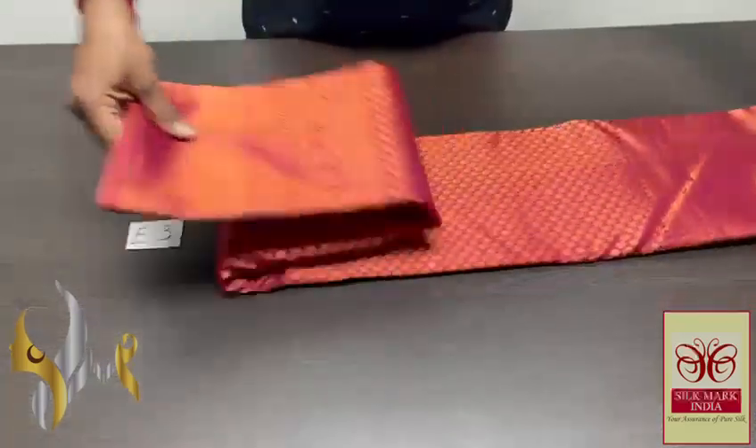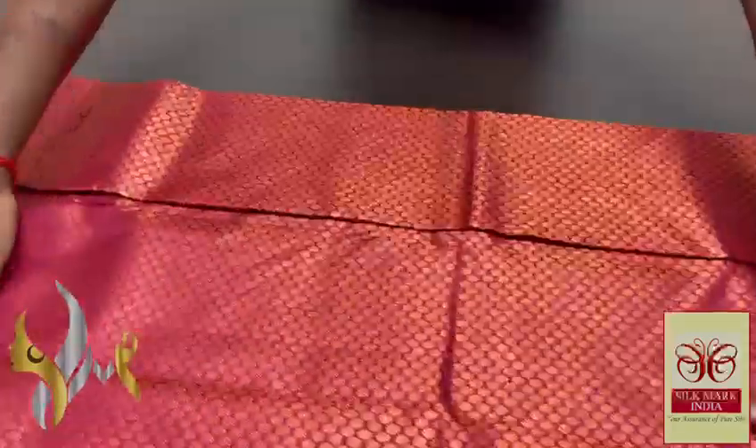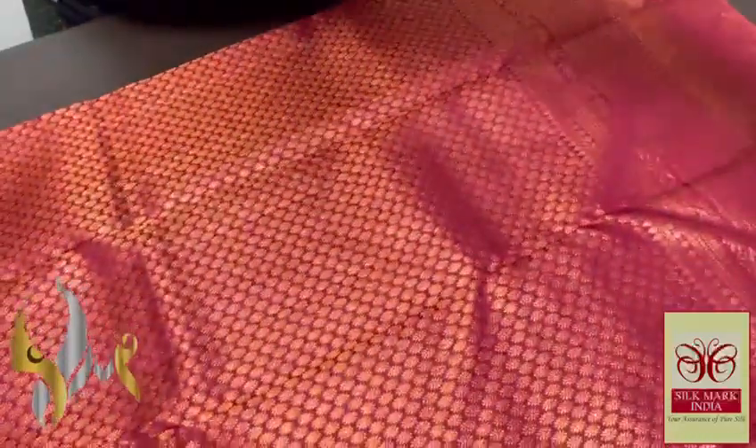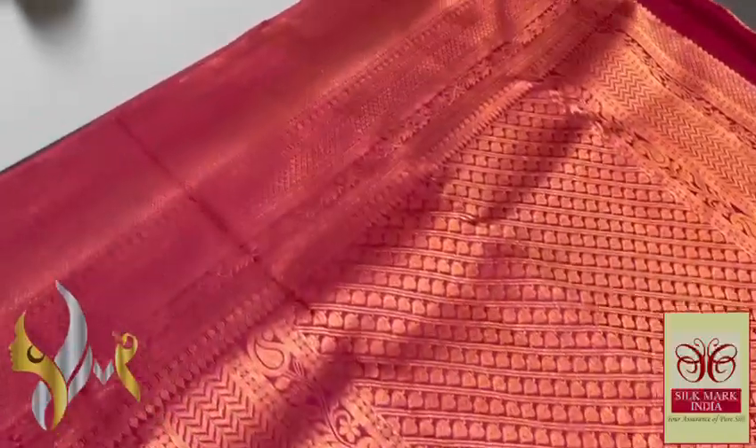Pure Kanchipuram silk — a very beautiful bridal collection, best for Indian brides. Completely an all-self design with beautiful weaving using the traditional interlocked weaving method. Completely handcrafted with a very beautiful border design, completely in single color with a more contrast concept.